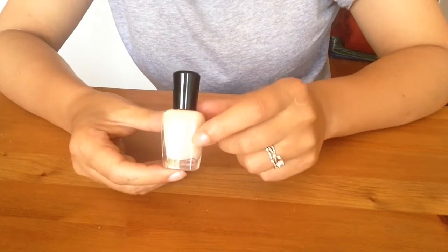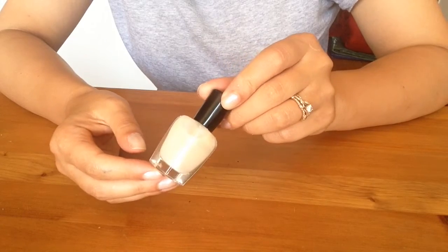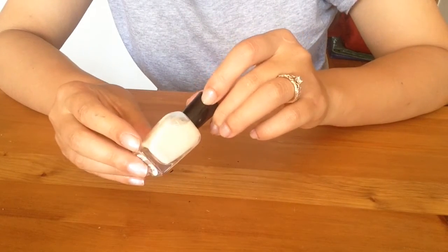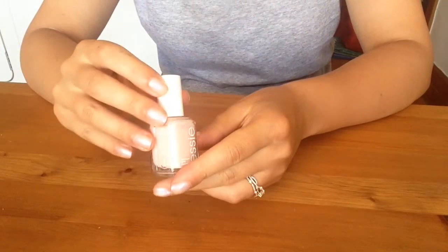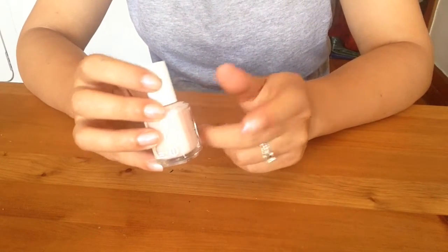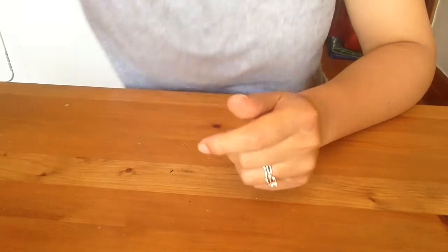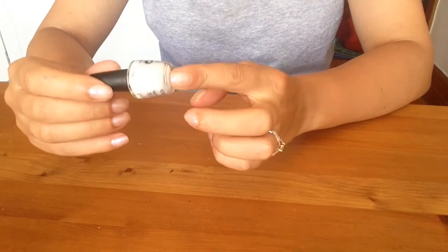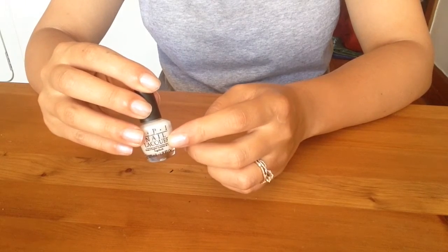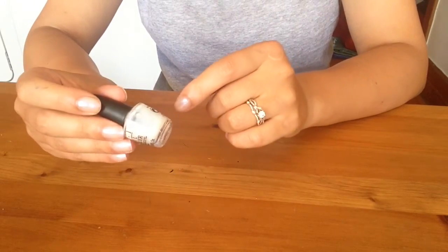Zoya's Erin — very sheer with a slight micro shimmer running through it. Pretty for a no-manicure look, very good professional color. Keep. Essie High Maintenance — it is actually high maintenance to apply as well. The formula is not my favorite, so letting that go. Act Your Beige in a mini is two-thirds used up — I bought the full size, so no reason to hold onto the mini. Bye-bye.